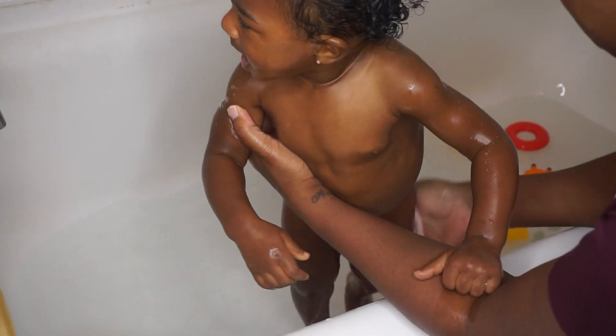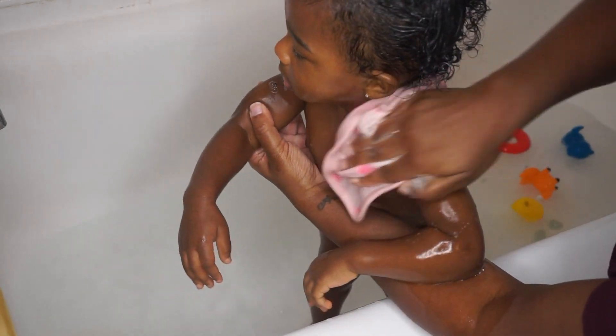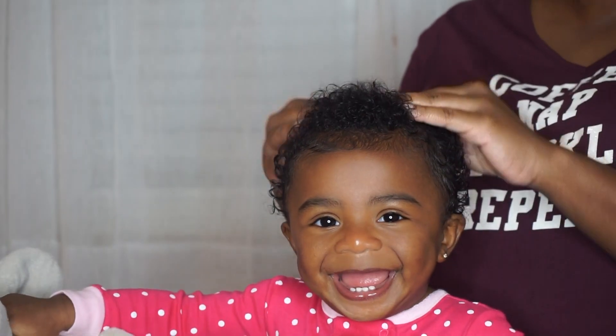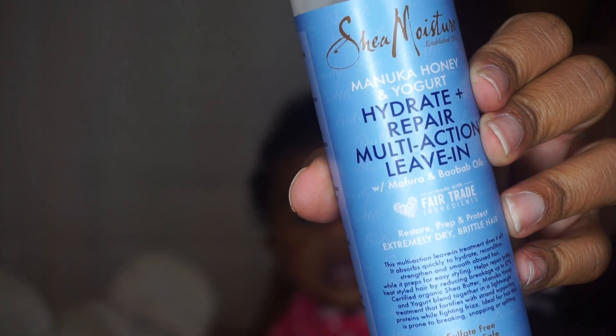While the deep conditioner sits in her hair, I go ahead and wash her. It takes about a good 20 minutes for a full wash day. I'll wash her while the deep conditioner is in it, and then dad rinses it out. Now we are ready to style — I just make sure all the deep conditioner is out of her hair first.